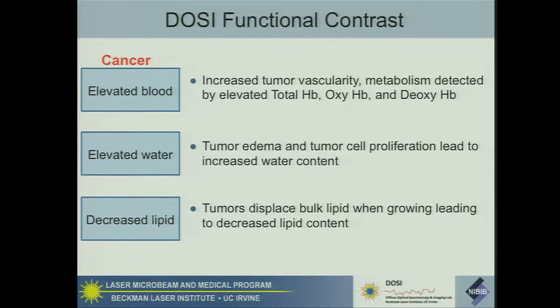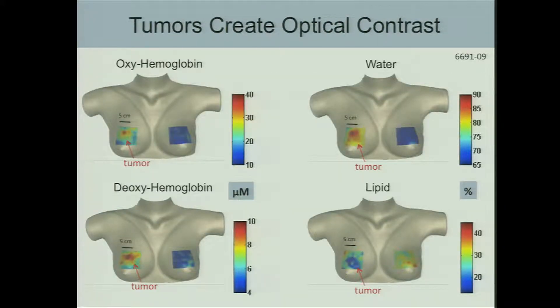Because we do scatter-corrected spectra, we can quantify those components, and there's significant functional contrast in cancer. First, there's elevated blood due to increased tumor vascularity. There's elevated water content due to tumor edema and tumor cellular proliferation — cells are mostly water. And there's diminished lipid, as tumors displace bulk lipid as they grow. These are images of data acquired for a patient illustrating that concept — tumors create their own optical contrast. This is a scan of a 10 by 10 centimeter region of the breast showing maps of oxyhemoglobin, deoxyhemoglobin, water content, and lipid content, each with contrast having underlying biological origins.